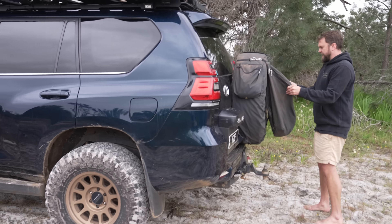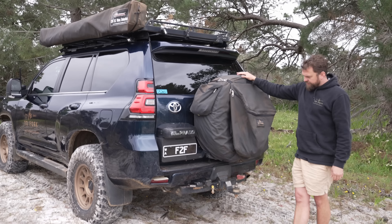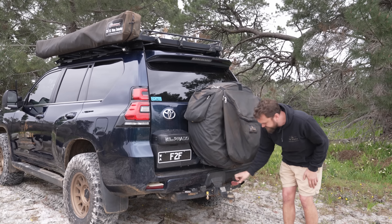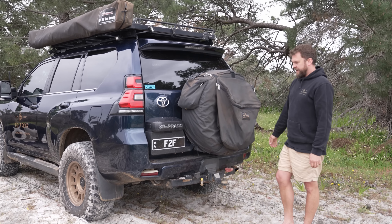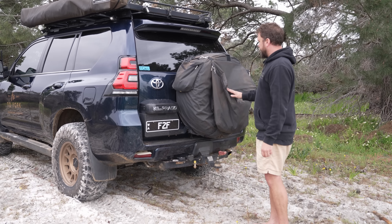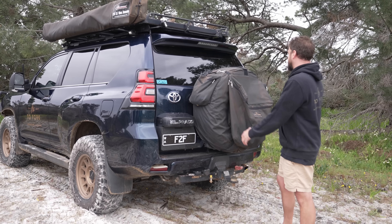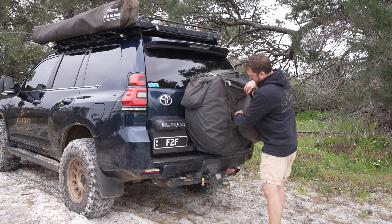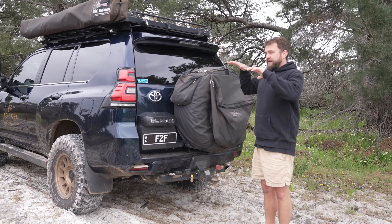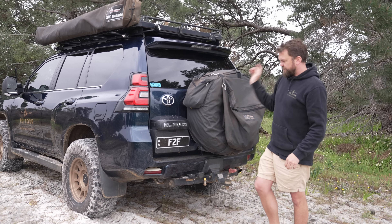I've got a new wheel bag and bin bag from PM Canvas — a Perth family business run by Nathan and Kelly. The new bin bag is slightly shorter so it doesn't drag on the caravan hitch. Everything is fully custom-made to spec, removable, and great quality. I also had to modify the rear wheel carrier, moving it up about 15 mm to fit the larger spare tyre on the back.